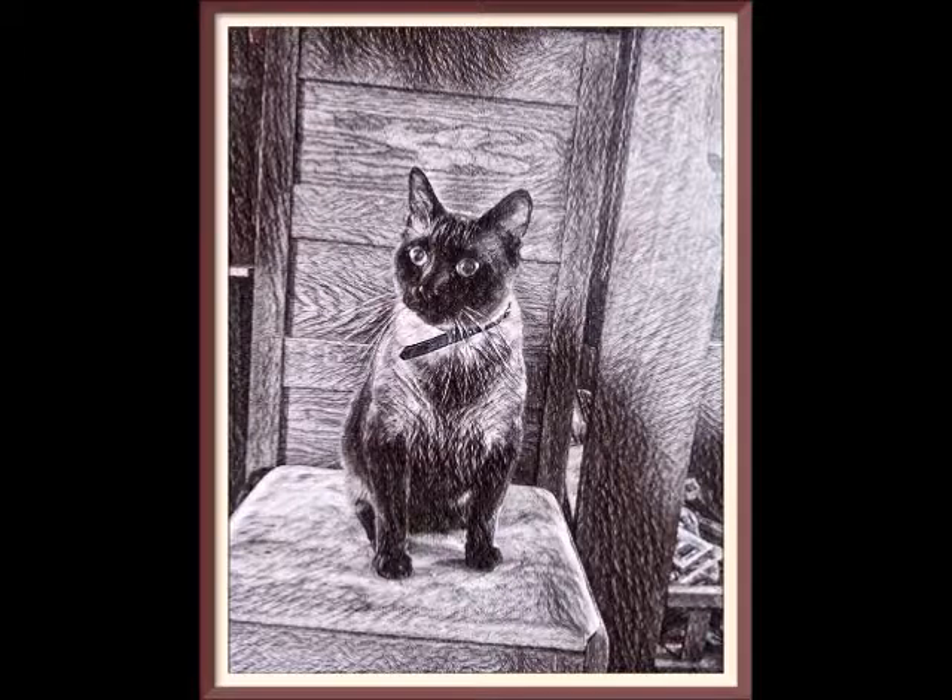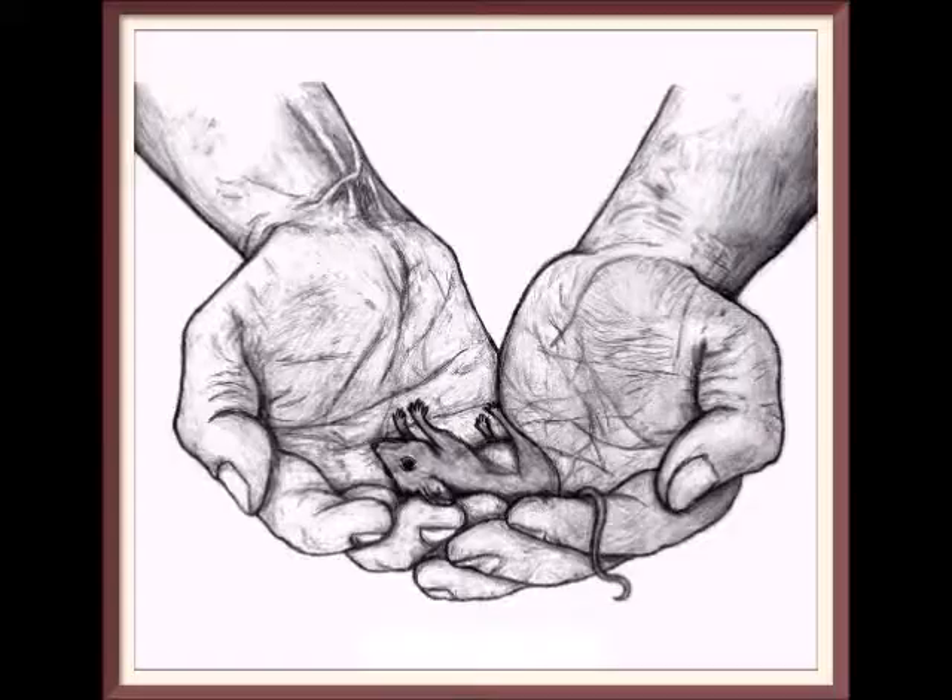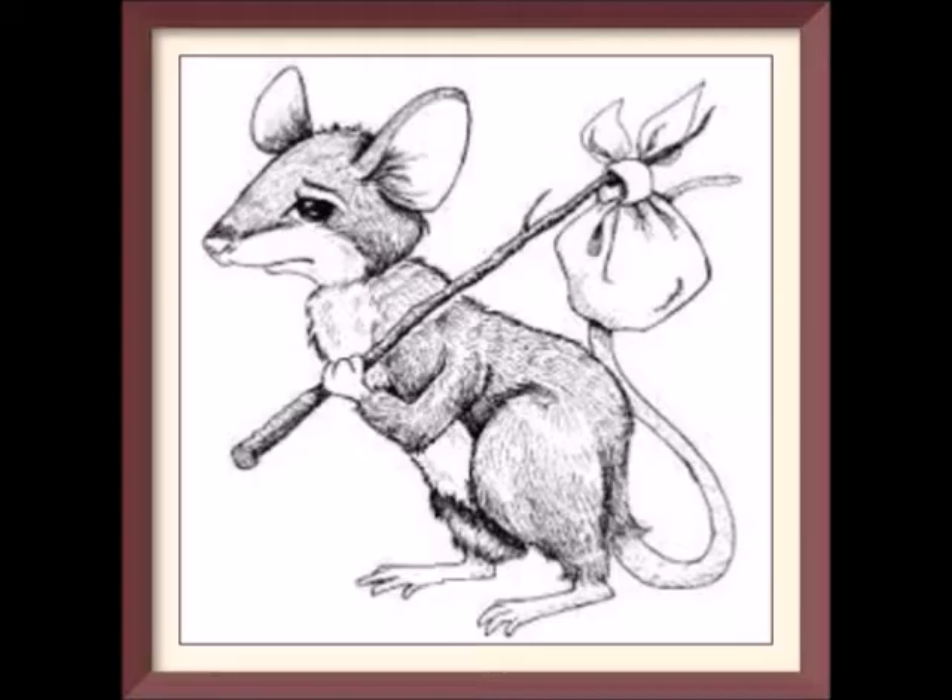Cats win on the nobility factor, but I'm afraid they lose in the efficiency department. Kill traps win in efficiency — they are very good at what they do, but they lose in the humanity department. Humane traps win and they are very humane — very few little accidents — but they lose when it comes to cost. Let's test them.